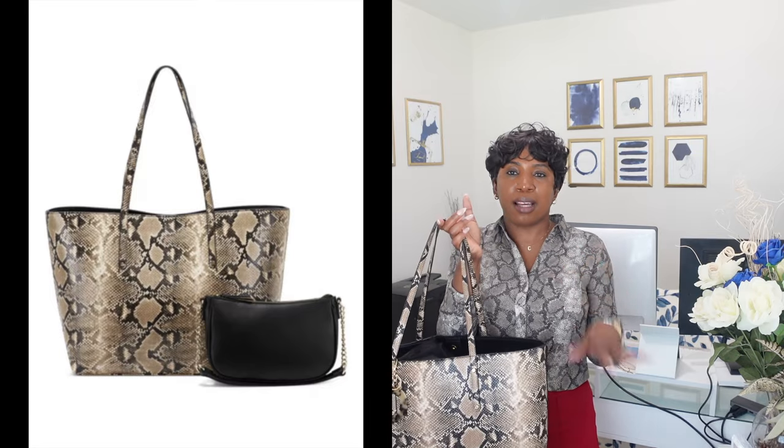I bought the brown one for myself, and then around my birthday I hinted to my son about the snake print version — and he got it for me. The snake print one has all the same features as the brown, and it came with a black small shoulder bag. I added a little sea charm that I swap between whichever tote I'm carrying that day. Those are the four tote bags I carry to work.